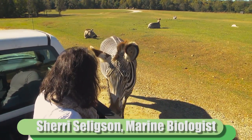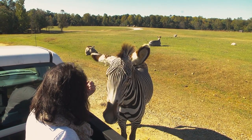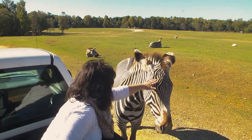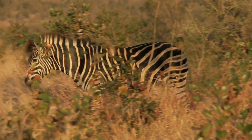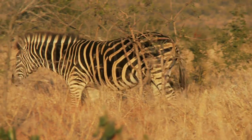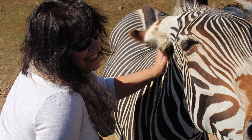Are zebras black with white stripes or white with black stripes? Zebras are thought by many to have white fur with black stripes because their underbelly is white as well as the inside of their legs. However, if you were to shave a zebra, which I don't recommend, you would find that its skin is black under that white coat. Additionally, many animals have lighter colored fur on their bellies, so zebras indeed may be black coated animals with white stripes.